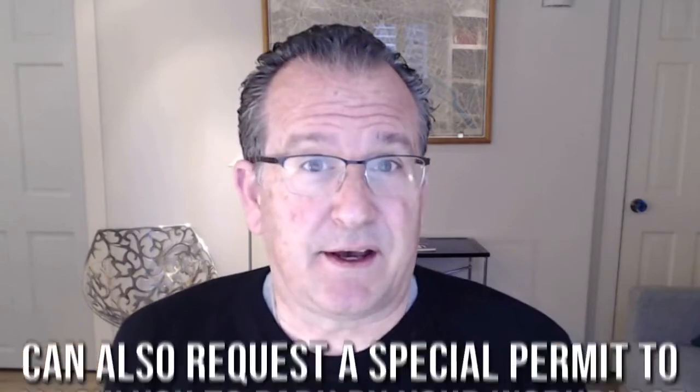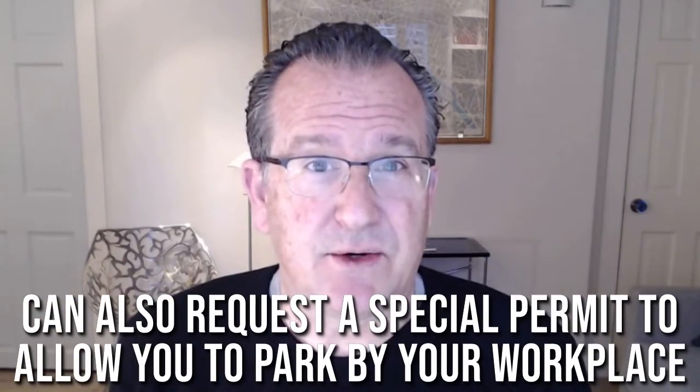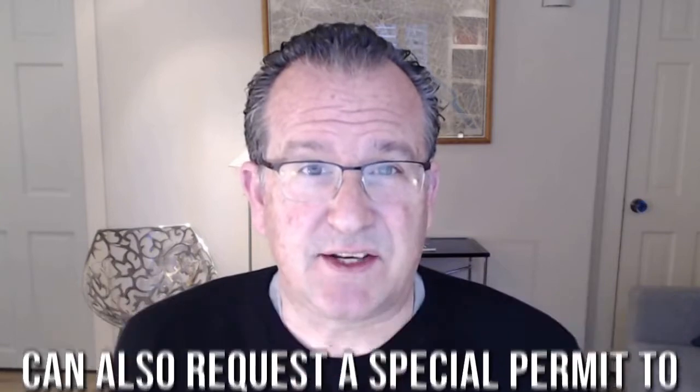There is also the ability to request a special permit if you work in a city each and every day and need to be there for work. As a real estate agent, I live in Cambridge and have a special permit to park in Somerville because so many of my appointments are Somerville-related. They've granted me a special real estate agent permit to park in Somerville on the street during the day. I pay an annual fee for it, but I'd rather do that than collect parking tickets throughout the year.